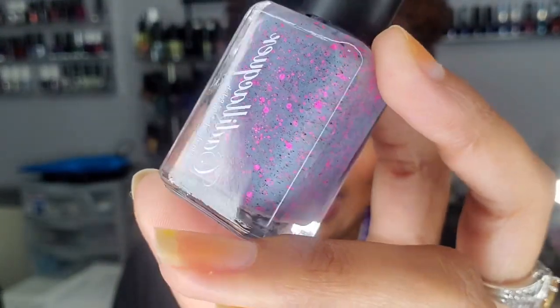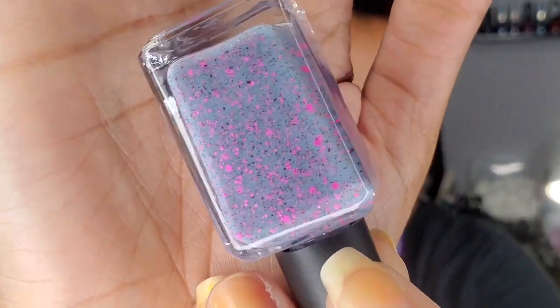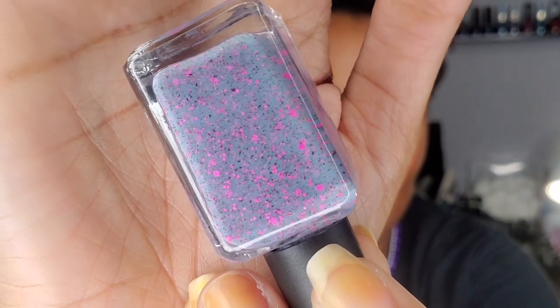I have this one by Cadillacquer — this is 'Little Things.' I don't remember which collection I got these from, but I think there was a sale and I was like, 'I have got to have these.' This is so pretty — I love the pink glitters in this one.